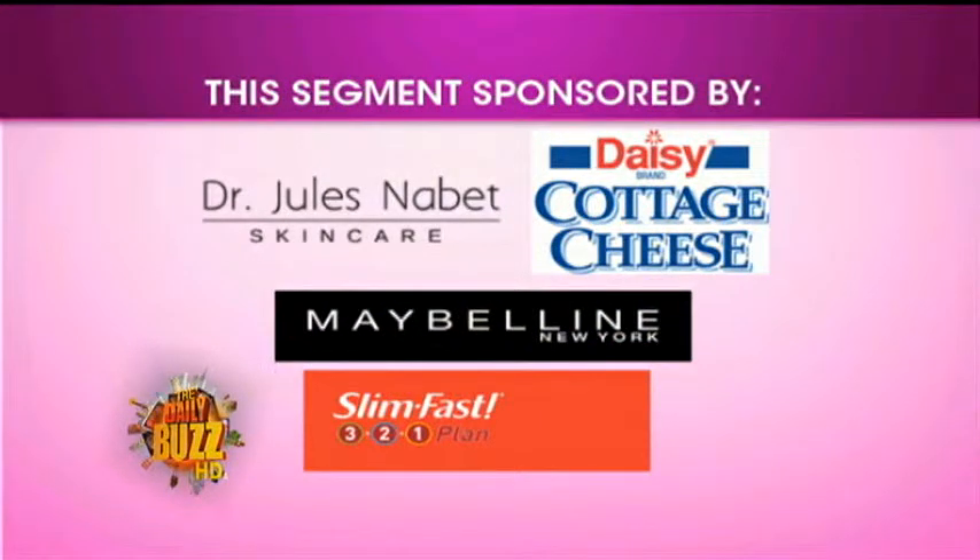Good stuff, as always, Michelle. If you want more information on any of these products, head on over to our website, dailybuzznow.com.